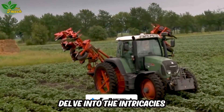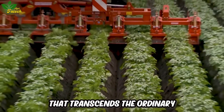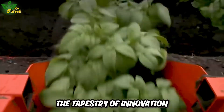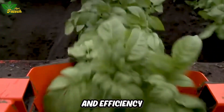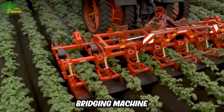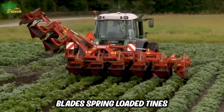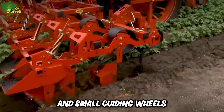Delve into the intricacies of cutting-edge agricultural machinery that transcends the ordinary, as we unveil the tapestry of innovation and efficiency. Witness the meticulous precision of the specialized potato ridging machine, crafting impeccable rows with its eight V-shaped blades, spring-loaded tines, and small guiding wheels.